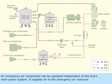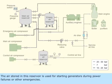An emergency air compressor can be operated independent of the ship's main power system. It supplies air to the emergency air reservoir, and the air stored in this reservoir is used for starting generators during power failures or other emergencies.